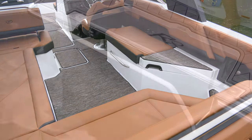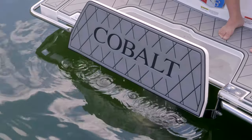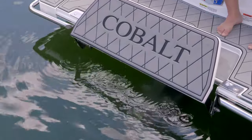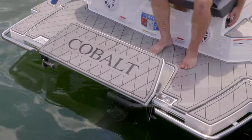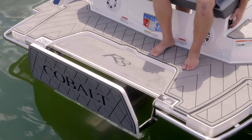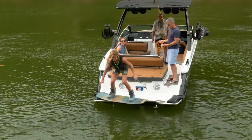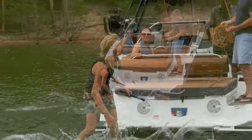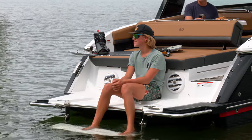The R8 continues Cobalt's tradition of innovation with the patent-pending E-Step, an optional electric version of the popular SwimStep, which lowers at the touch of a button below the water's surface for easy entry or exit. Either version — manual or electric — adds to the entire swim platform being the perfect launching pad for water sports activity, or just a great place to hang out.